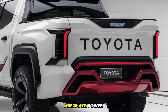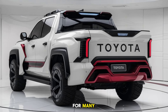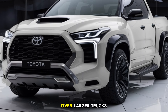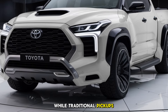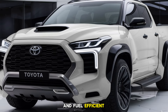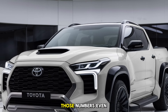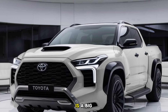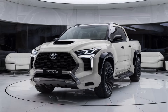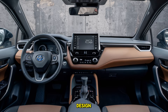The hybrid model would still provide adequate power while boosting fuel efficiency significantly, which is essential as fuel prices remain a concern for many. One of the standout features of the Corolla Pickup is its fuel economy — a major advantage over larger trucks. While traditional pickups often sacrifice fuel efficiency for power, Toyota has engineered the Corolla Pickup to remain lightweight and fuel efficient. Early estimates suggest the gas engine could achieve around 30 miles per gallon, while the hybrid model may push those numbers even higher.